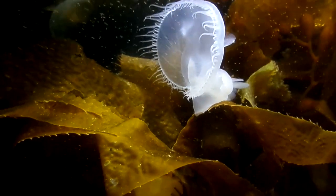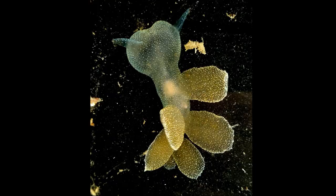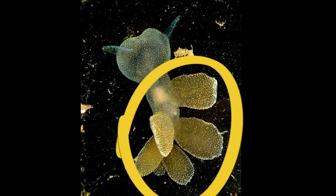The hooded nudibranch, or lion's mane nudibranch, is a translucent white sea slug. A network of greenish to brownish patterning often covers the top of their body. Up to six pairs of leaf-like inflated projections are found on their back.